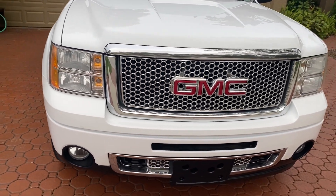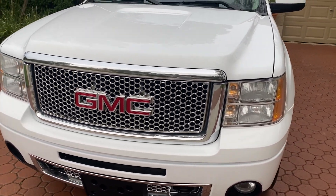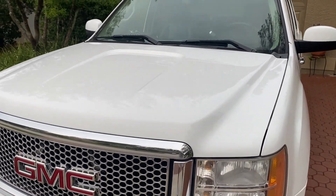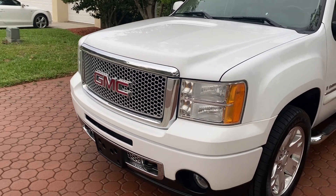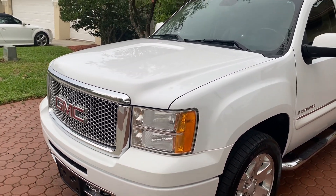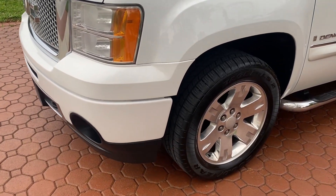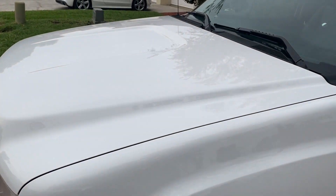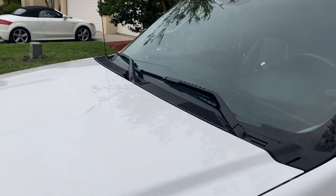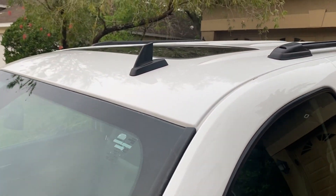This is a half-ton GMC pickup truck. This is the big all-wheel drive Denali, the best that General Motors makes in a truck. It's only a one elderly owner with only 129,800 miles. And it is in absolutely just pristine, excellent condition.